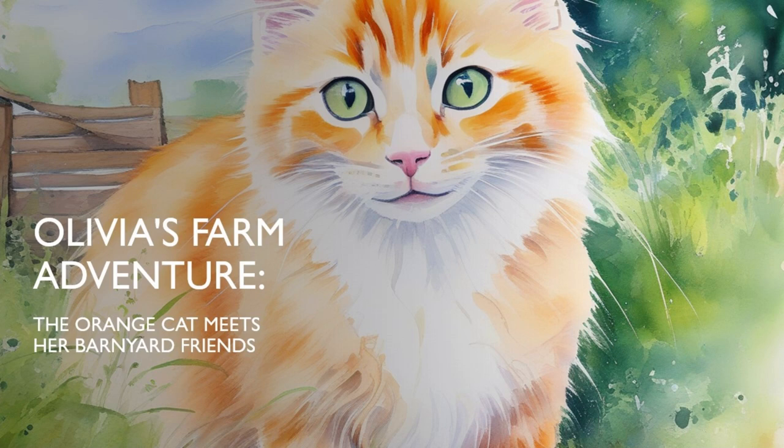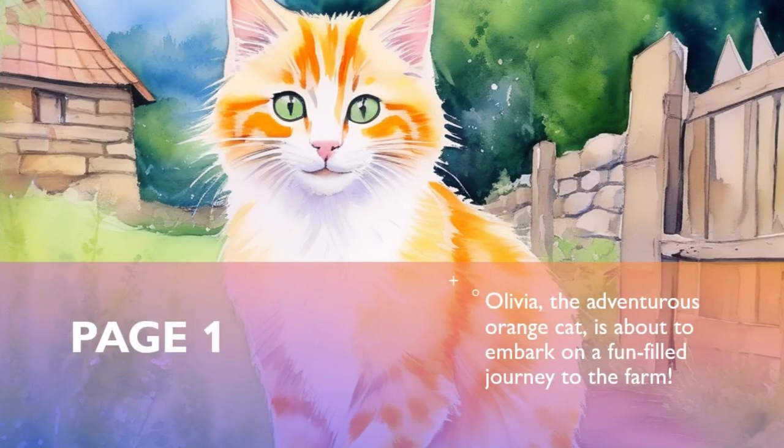Olivia's Farm Adventure: The Orange Cat Meets Her Barnyard Friends. Olivia, the adventurous orange cat, is about to embark on a fun-filled journey to the farm.